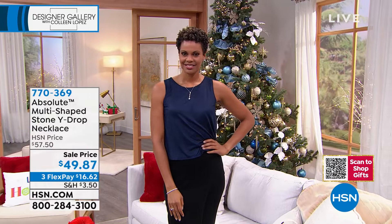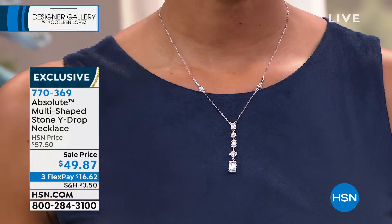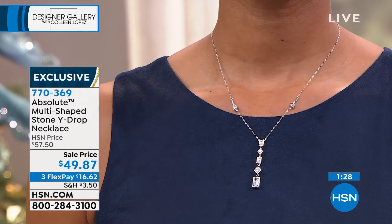Wear it with a turtleneck, wear it with cashmere, wear it with an open blouse, wear it with a t-shirt — it just totally takes everything to another level. It's not a necklace you have already. I love Y-shaped necklaces — I love the way the drop slims and draws the eye, the attention to the décolleté. It works with every kind of neckline. This will probably be the most versatile necklace you've ever owned.